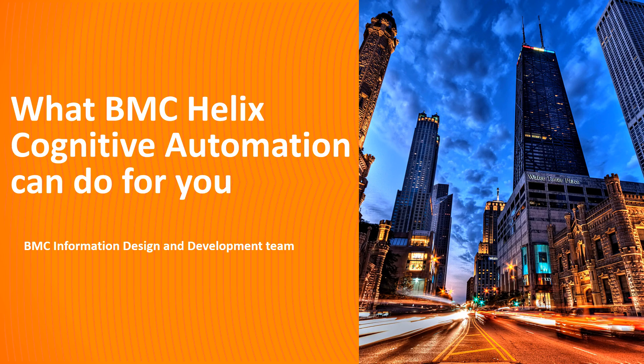Hello, this video was created by Jyoti Nurkar, an information developer at BMC Software, and narrated by a computer-generated voice. In this video, let's see what BMC Helix Cognitive Automation can do for you.